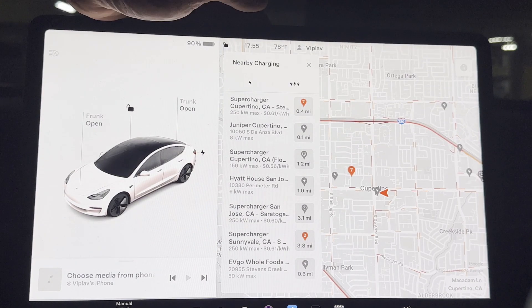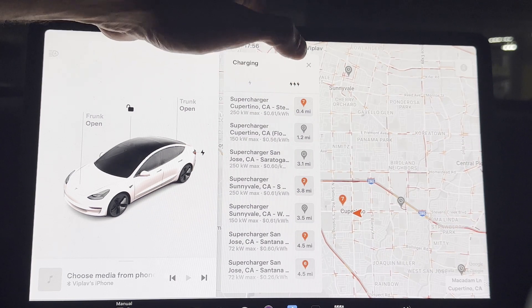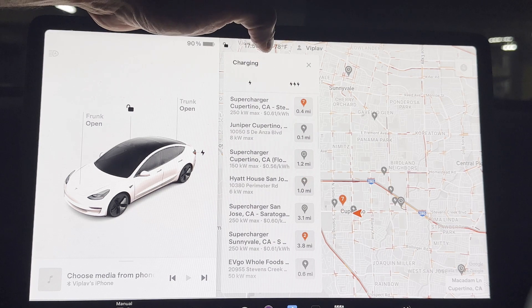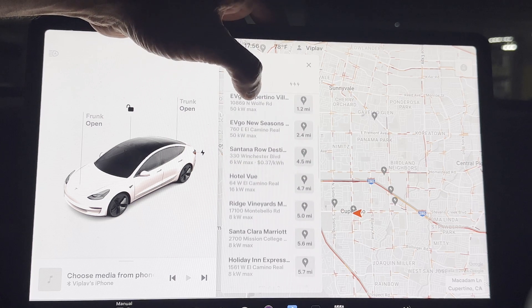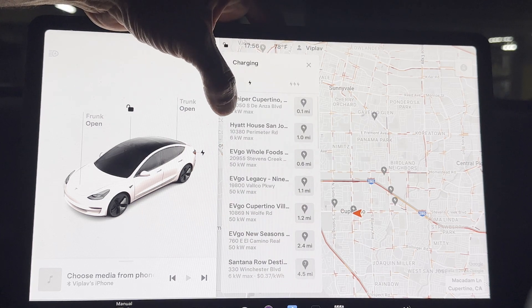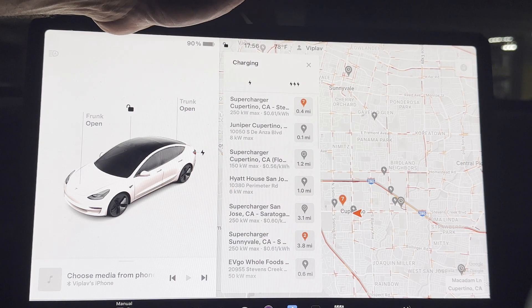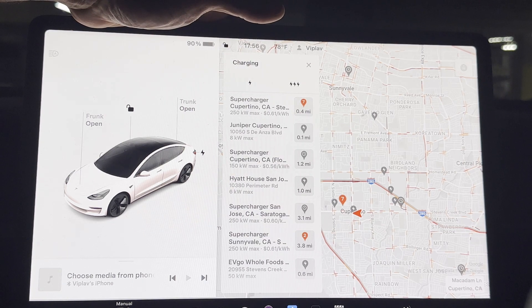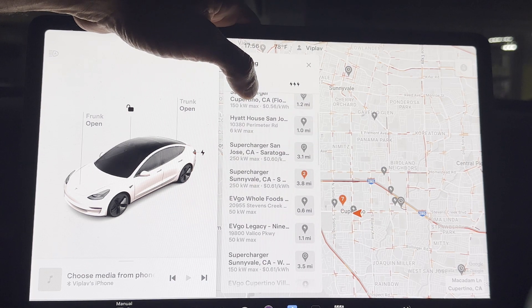That is followed by the charging option. In the charging dialog, you will see a single flash and a triple flash. The single flash represents the slow charging options — when you click them, you will see all the slow charging options available around your location, starting from 6 and 8 kilowatts up to 50 kilowatts. The three-flash icon adds to that all the fast charging alternatives, right up to 250 kilowatts — level three superchargers.